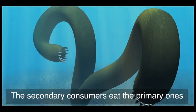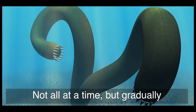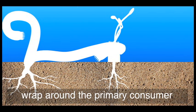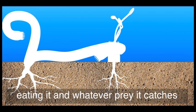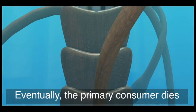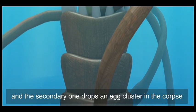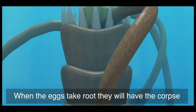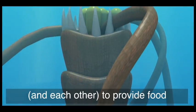The secondary consumers eat the primary ones, not all at a time, but gradually. These parasitic vine-like growths wrap around the primary consumer, eating it and whatever prey it catches. Eventually, the primary consumer dies, but the secondary one drops an egg cluster in the corpse. When the eggs take root, they will have the corpse, and each other, to provide food until they are grown.